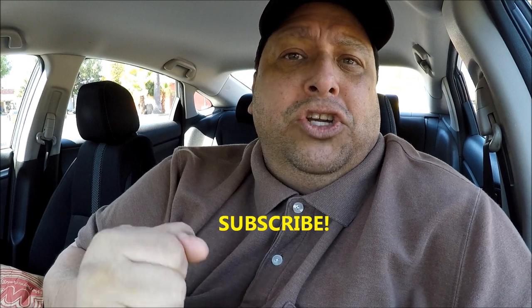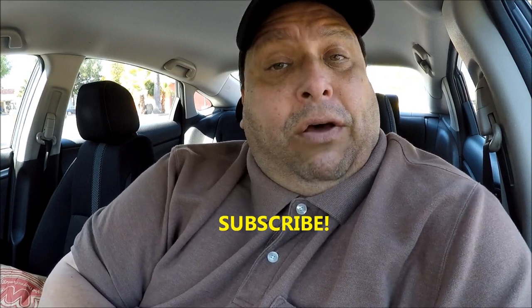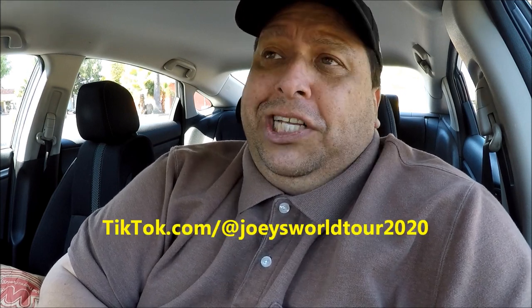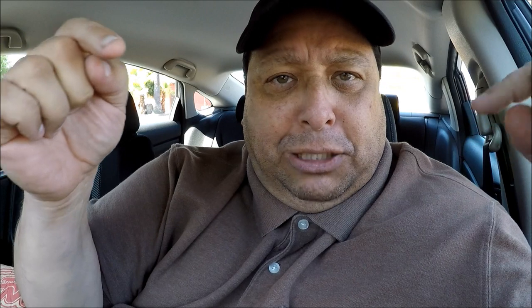Before we start, please share, like, and subscribe to my channel. Head on over to cameo.com/joysworldtour2018 if you want a personalized video shoutout. And if you want to follow me on TikTok, you can follow me at tiktok.com/@joysworldtour2020. You'll see all the links below. Let's get to the review!